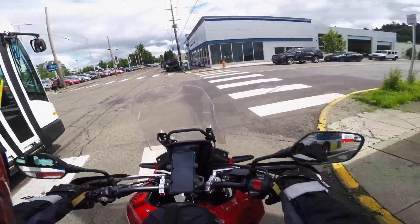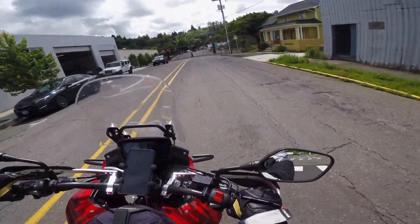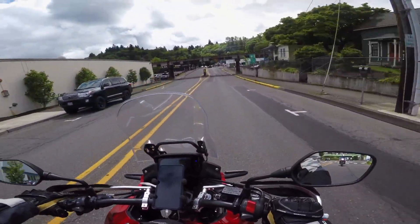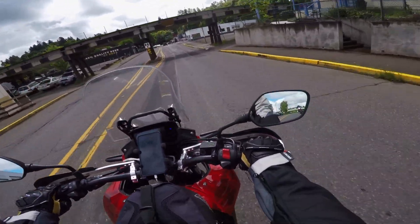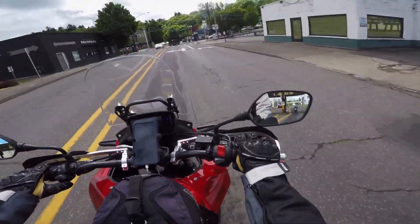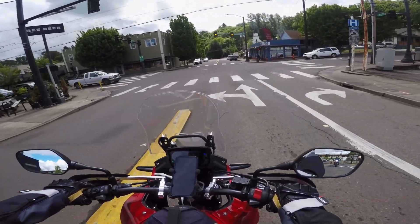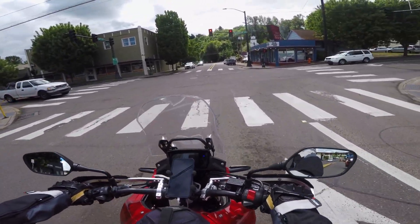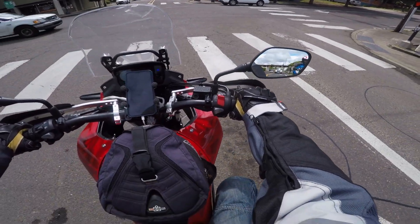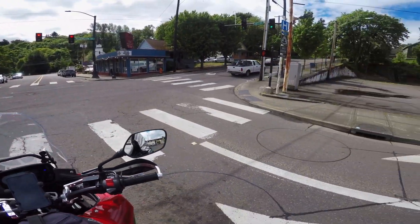Hello everyone, it's Oregon Motorcycle back with another episode. We're starting our day off here in Oregon City. I've got a KTM 1290 Adventure behind me in tow — and it's Hobbs. He's got a little YouTube channel you guys can check out, I'll put the link down in the description below. It's called Hobbs Garage. He's an adventure rider here in Oregon City too, and I met him on the Discord server.